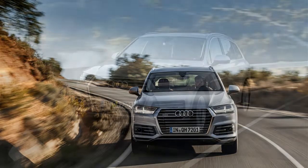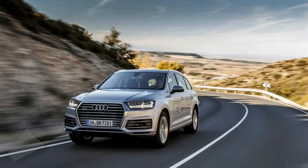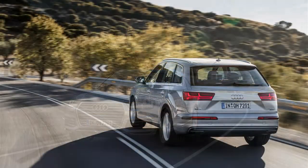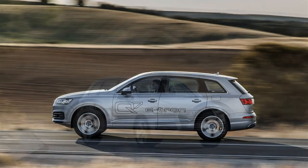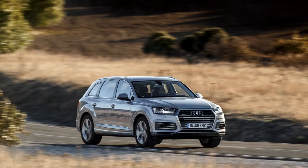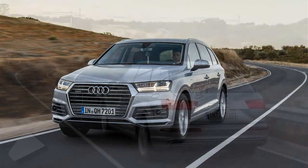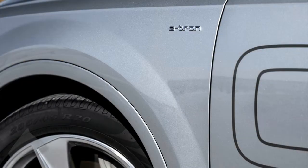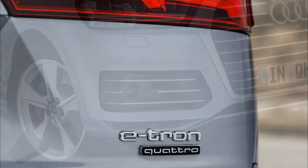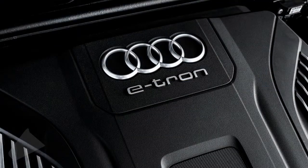CO2 emissions are rated at 36 g/km (74 g/mile). The hybrid powertrain produces a combined 373 hp and 700 Newton-meters (516.3 lb-ft) of torque, allowing the Q7 e-tron to sprint from 0 to 100 km/h (0–62 mph) in just 6.0 seconds and on to a top speed of 225 km/h (140 mph).